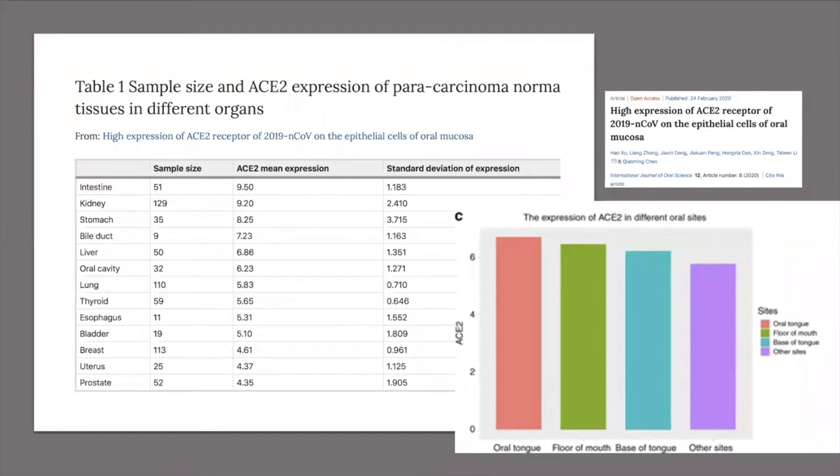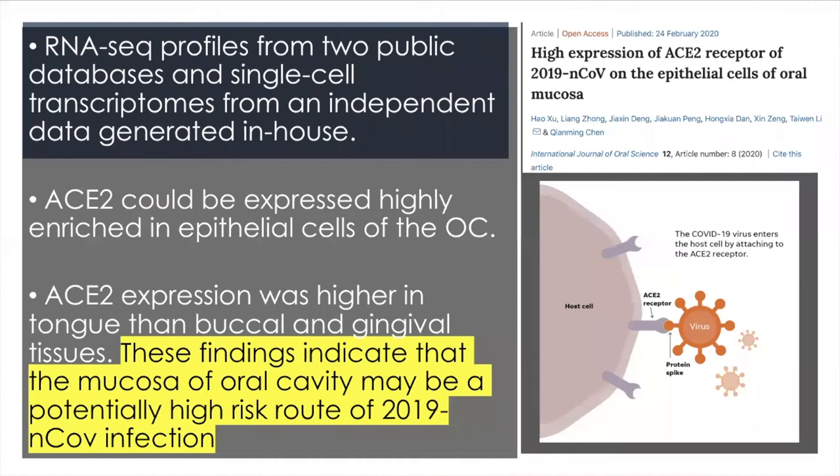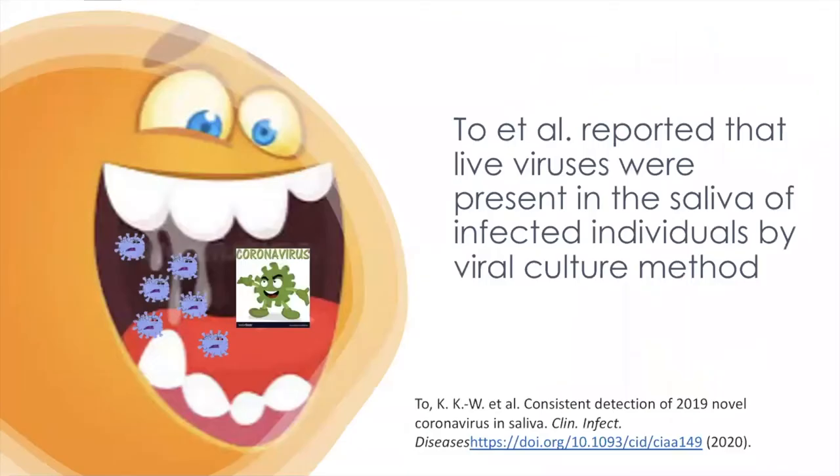Where do we find these ACE2 receptors? In the study of Haosu in February 2020, they reported a high expression of ACE2 in the epithelial cells of the oral cavity at 6.23 expression, and it was found highest in the tongue. This study concluded that the mucosa of the oral cavity may be a potentially higher-risk route for COVID-19 infection.